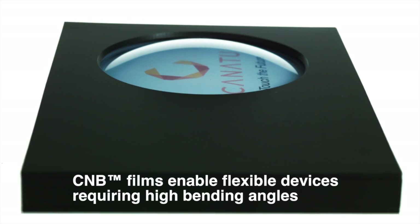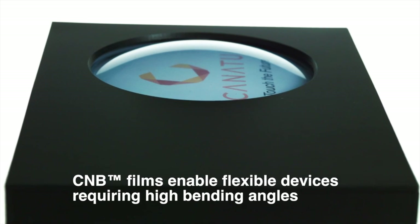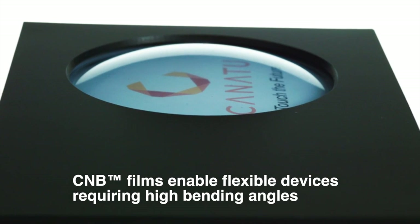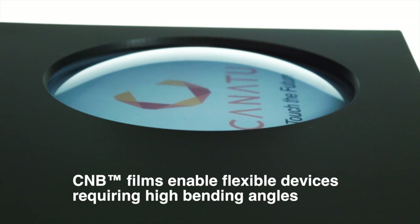CONATU also enables new design possibilities, such as 3D shape multi-touch, as demonstrated recently in a highly transparent dome-shaped touch device with 10 simultaneous touches and invisible patterns.